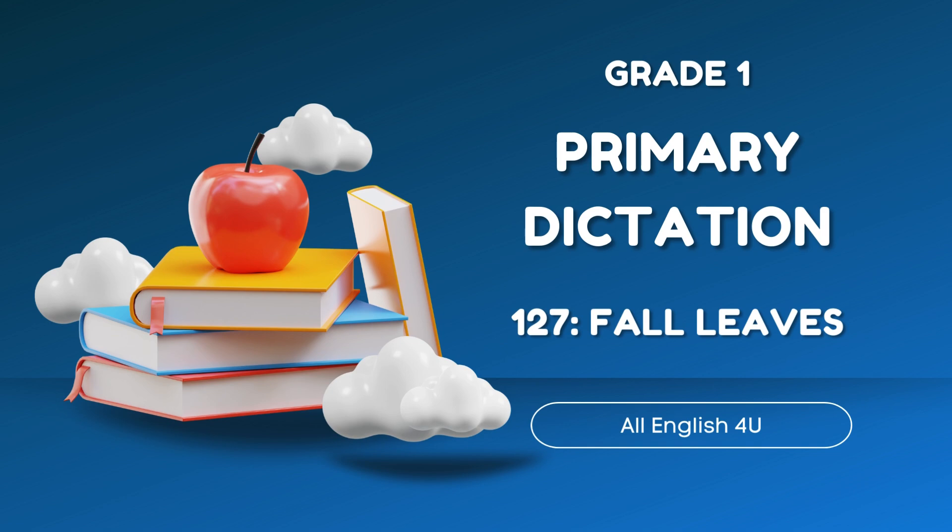Leaves. How do leaves know to get ready for winter? Why do they turn red and yellow and orange?